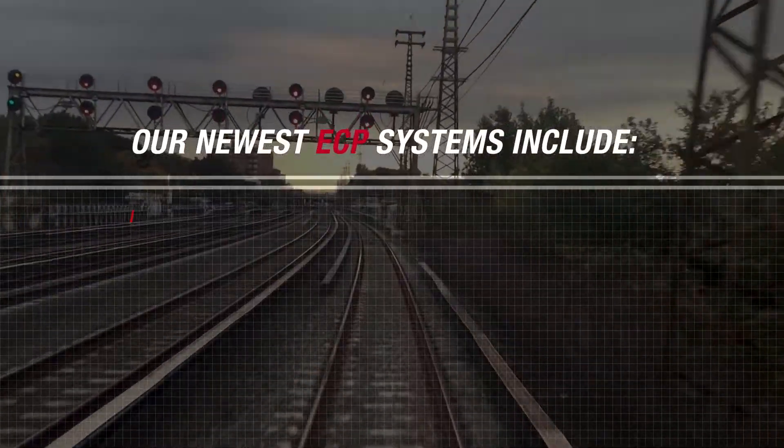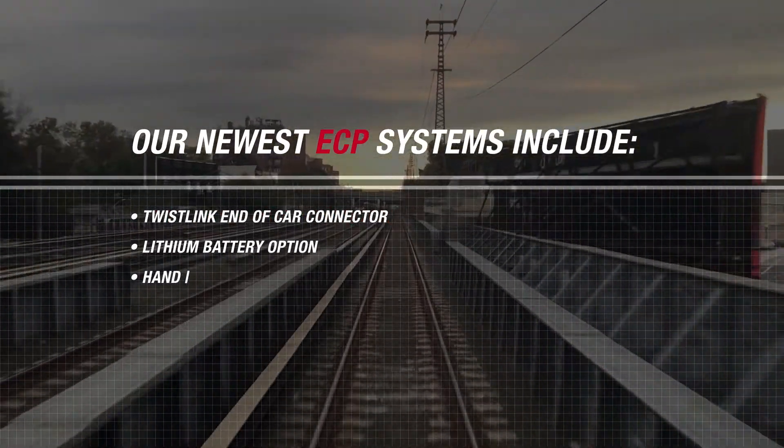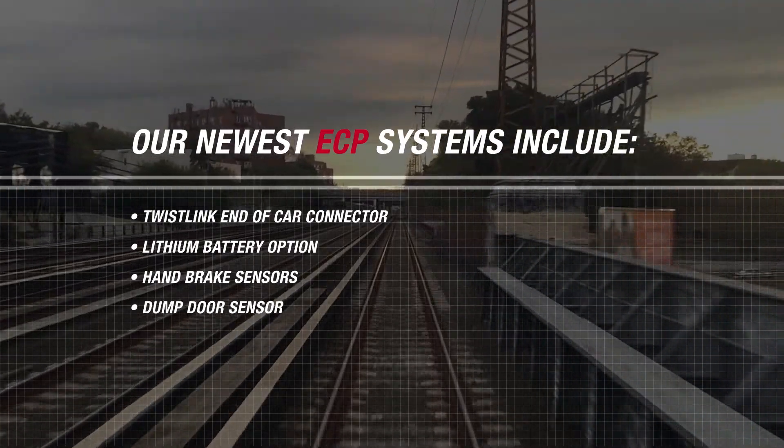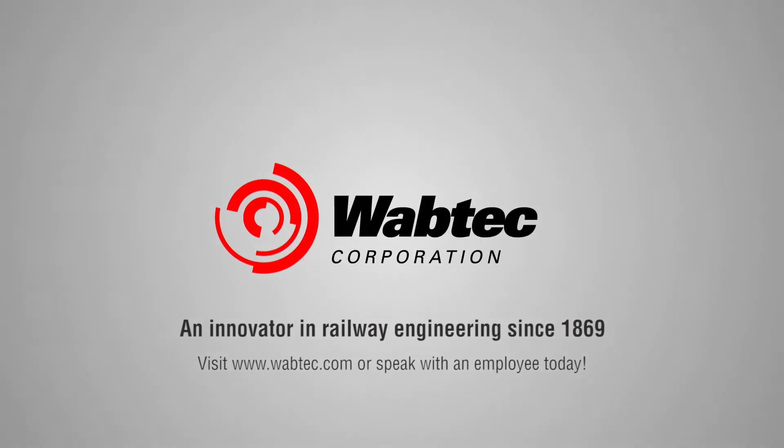Our newest ECP systems include a twist link end of car connector, a lithium battery option, hand brake sensors, and a dump door sensor. Wabtec — an innovator in railway engineering since 1869.